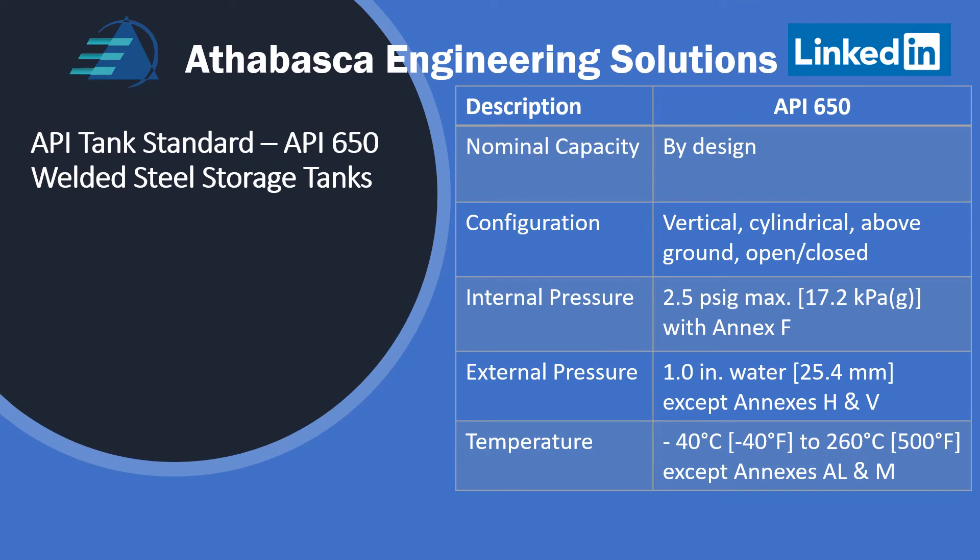Here's a summary about the API 650 tank standard. Unlike the 12 series of tanks, there's no specific capacity — this is by design, as there's a lot more engineering in API 650 and 620. The configuration is always vertical, cylindrical, above ground, and it can be closed or open-topped construction. We see a lot less open-topped construction than before, but we still see it if there's an internal floating roof. Internal pressure is 2.5 PSIG or 17.2 kPa max with Annex F. External pressure is shown, but invoking Annexes H and V can extend that. Temperature is low temp, but not extremely so, except if you use Annexes A, L, and M.